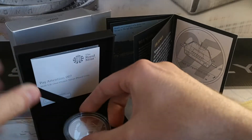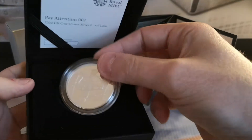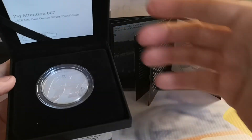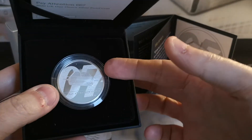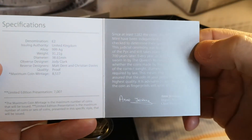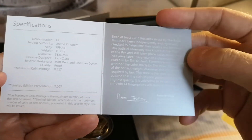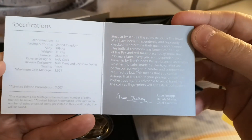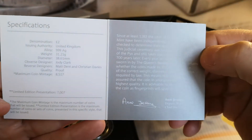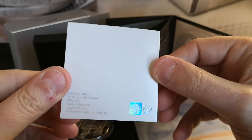Let's have a look at the COA. The box on these doesn't flip up like the sovereigns - on a lot of the gold sovereigns the whole piece turns up, which is a nice touch, but not on this one. The COA is kind of plain really. Number 4126 - I think there were 7007 in presentation. You've got Jody Clark, proof quality. It says maximum coin mintage, which means there are probably going to be sets that will have these in as well. You can buy all three coins in one set with a capsule. And there's the Royal Mint hologram logo on the back.